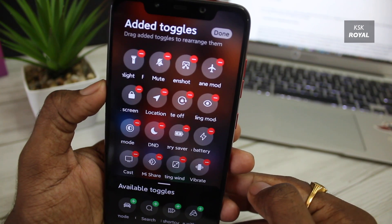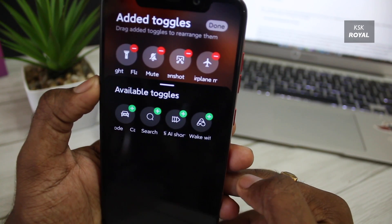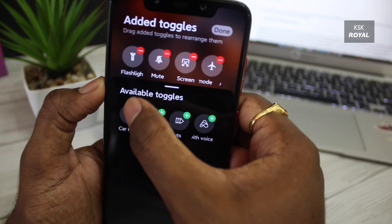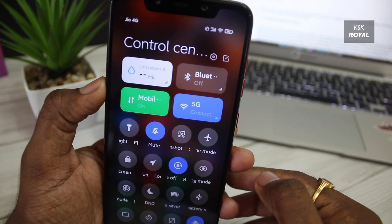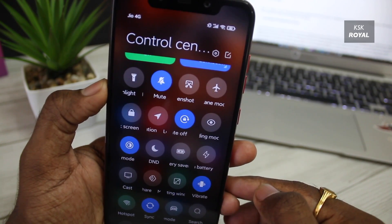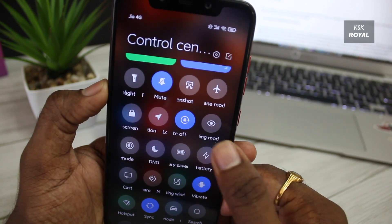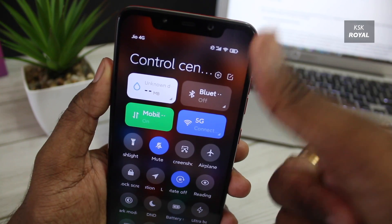You can add as many toggles as you want to the control center using the edit button at the top. Notice the background blur effect — this control center is dynamically optimized based on the system theme, meaning when you turn on dark mode it dims the light colors for eye comfort. Thanks to the notch on POCO F1, the all-new control center looks super amazing.